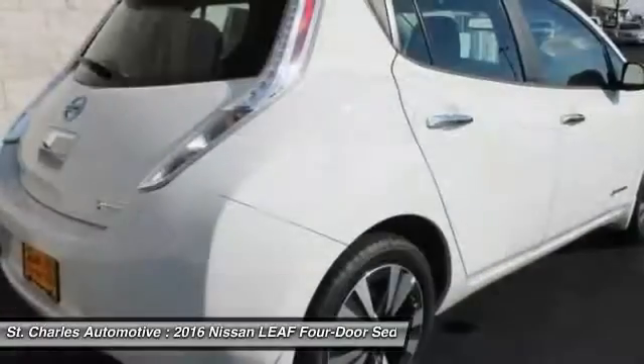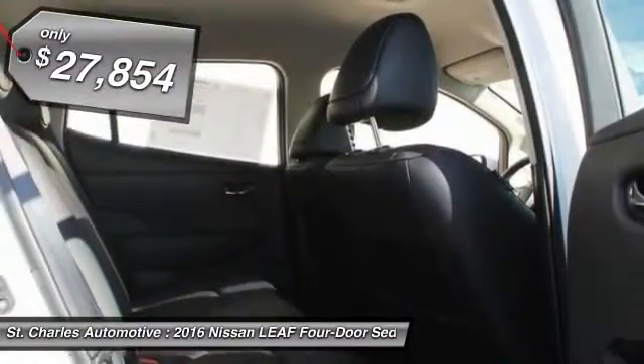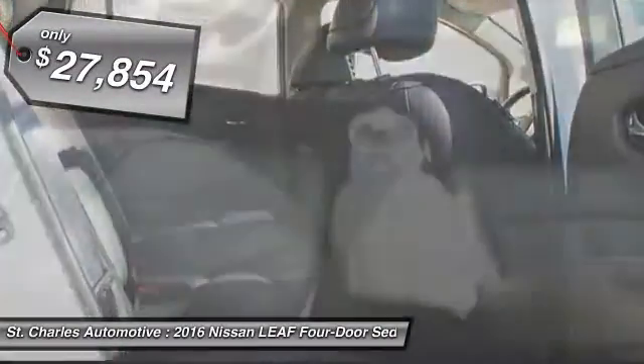Zero emissions, plus zero gasoline, equals more green on the road and more green in your wallet. And it's priced below $30,000.